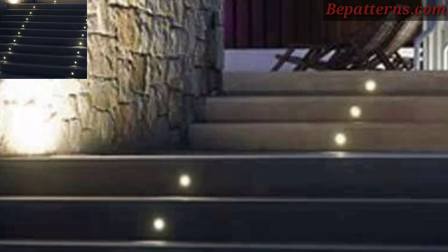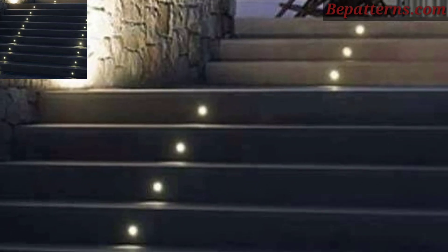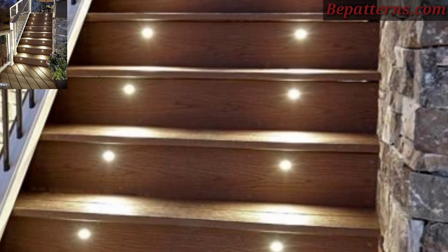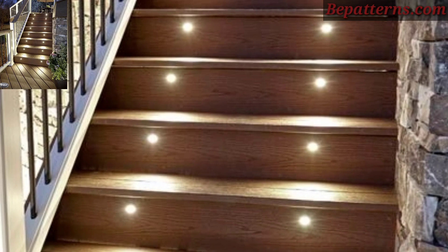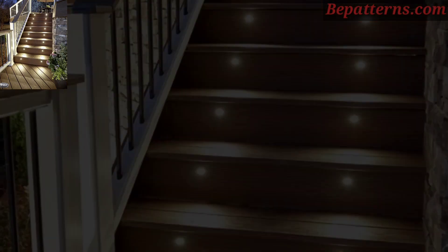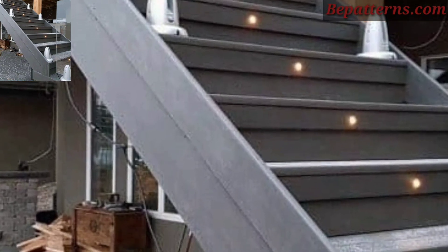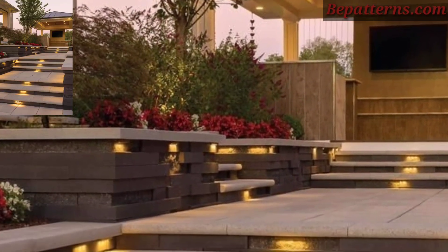Hello everyone, how are you all? I hope you are in good health. God bless you, always be happy. Welcome back to my YouTube channel, Decoration Design Ideas. Thank you to all lovely viewers for subscribing to my channel and watching all my previous videos. I have brought for you the most gorgeous, unique, and splendid outdoor stair light design ideas.